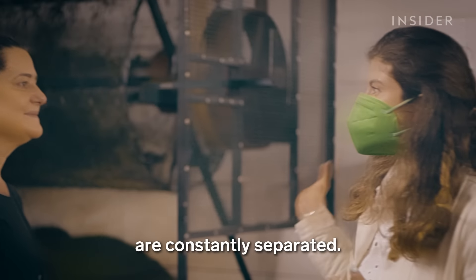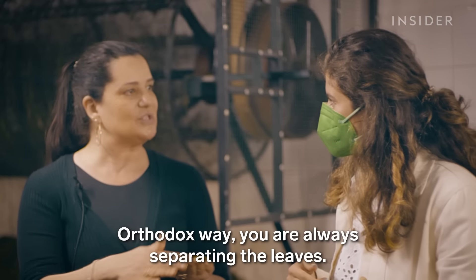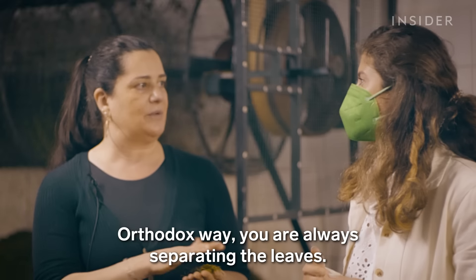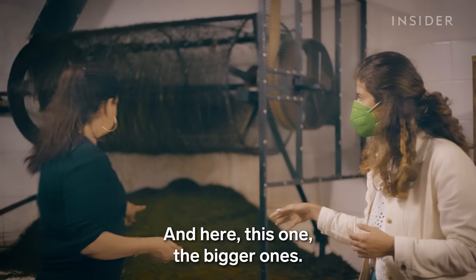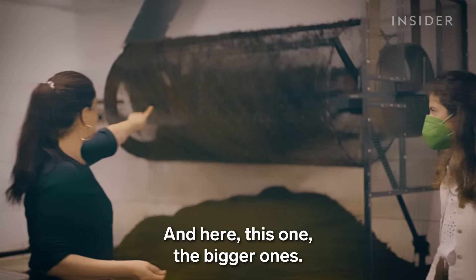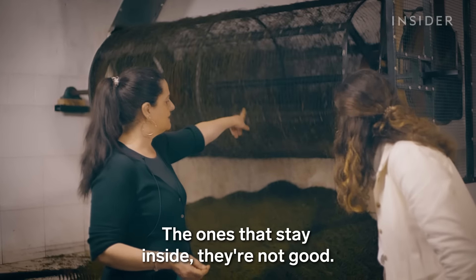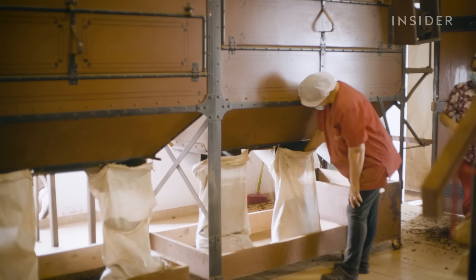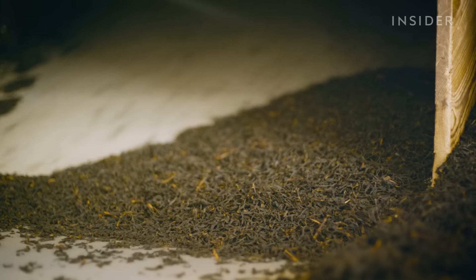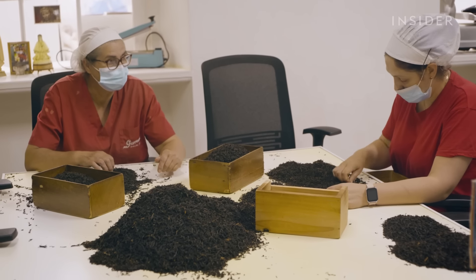The leaves are constantly separated — always — because it's orthodox style. With orthodox style you are always separating the leaves. It's more expensive to make. The ones that stay inside are not good. The tea leaves will be separated another three times during the drying process — by size and by weight by machines, and by hand and human eye as a final check.